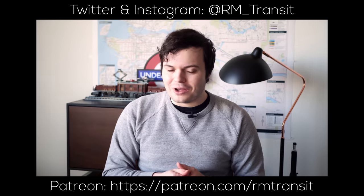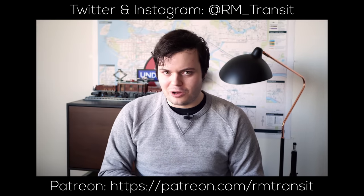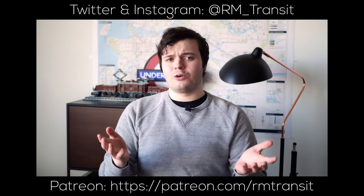Let's find out. If you're not already, consider supporting the channel on Patreon for behind-the-scenes, early access to videos, and other benefits.